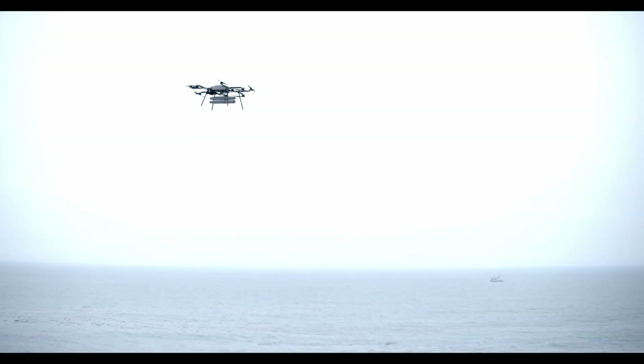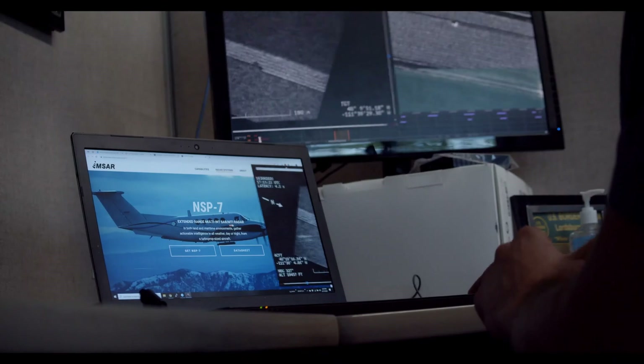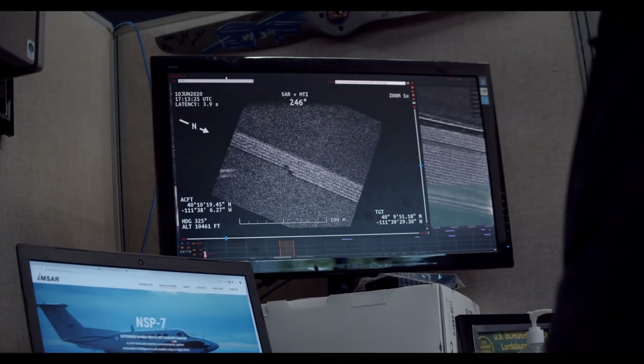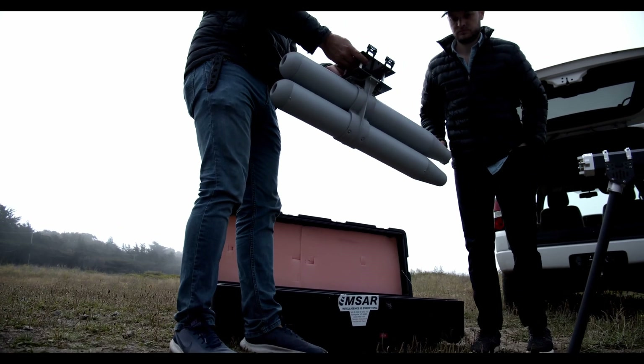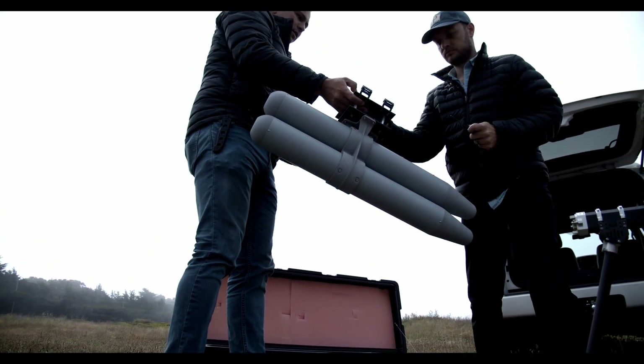NSP3 on Skyfront's Perimeter 8 provides users with a versatile system capable of intelligence products such as SAR, change detection, GMTi, and maritime modes on a drone, providing ISR solutions anywhere in the world.